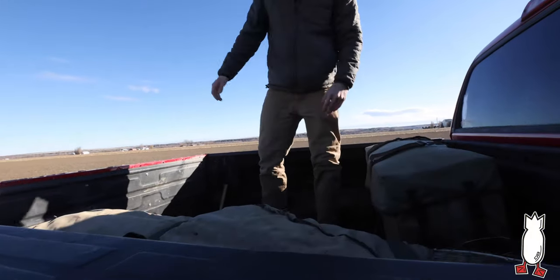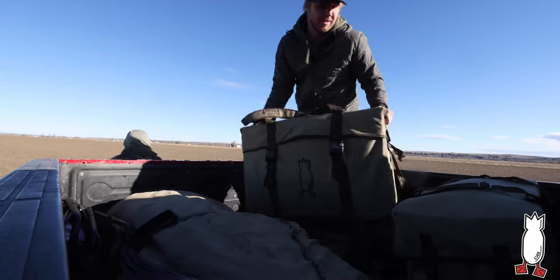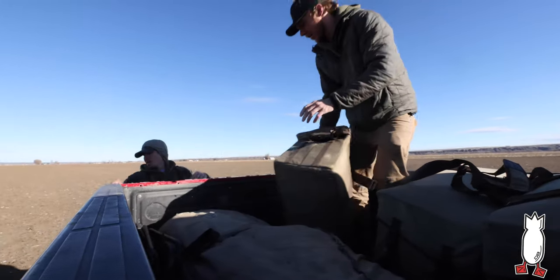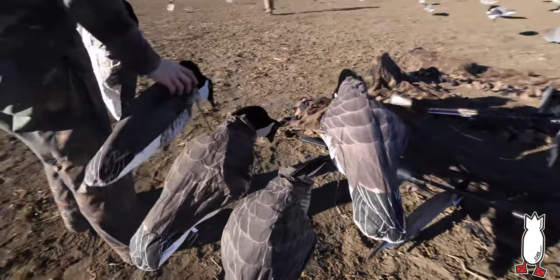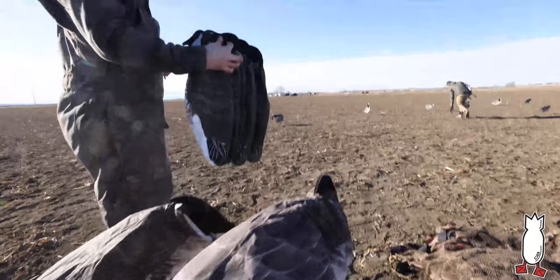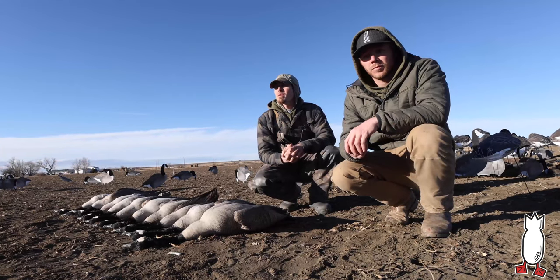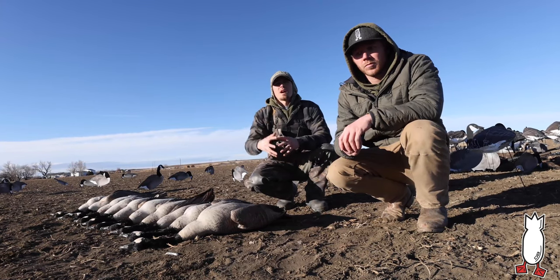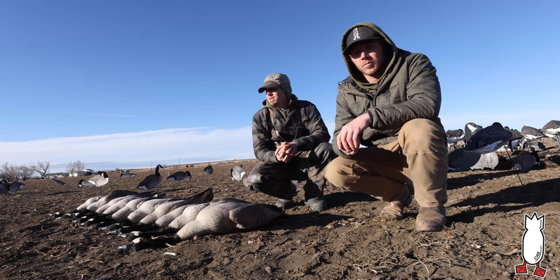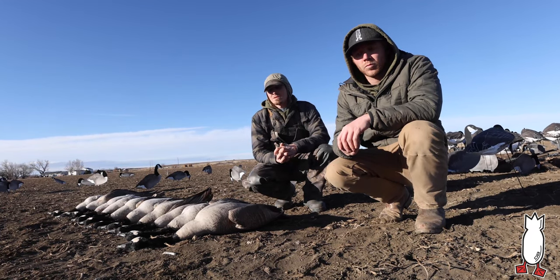This is a small number style of hunt — two, three, four guys — a very neat spread, keeping it very clean. This style of hunt can be messed up very easily if you're not careful. We shot about half of them right there, feet down, the way we wanted them. And we shot the other half just right over the top of our heads. Nice, clean shots. It was an absolute blast.